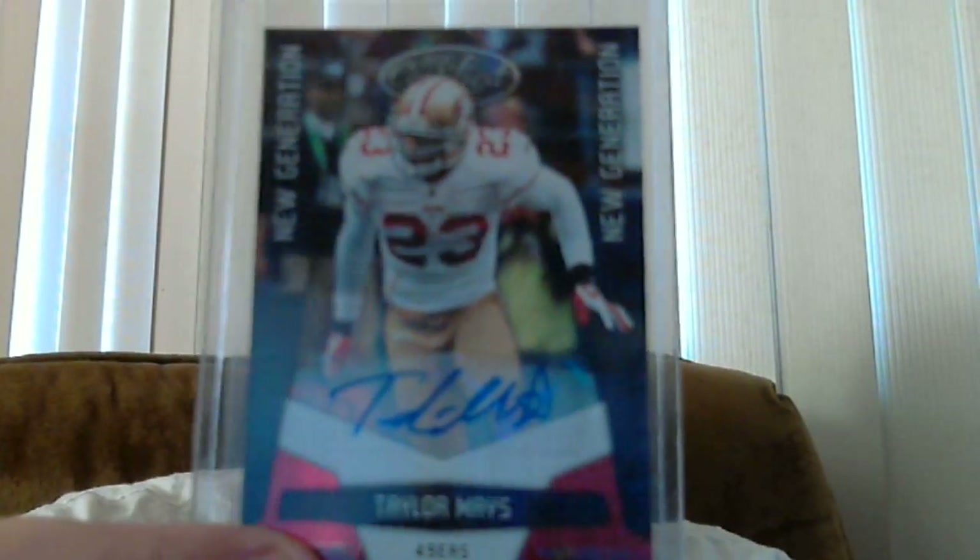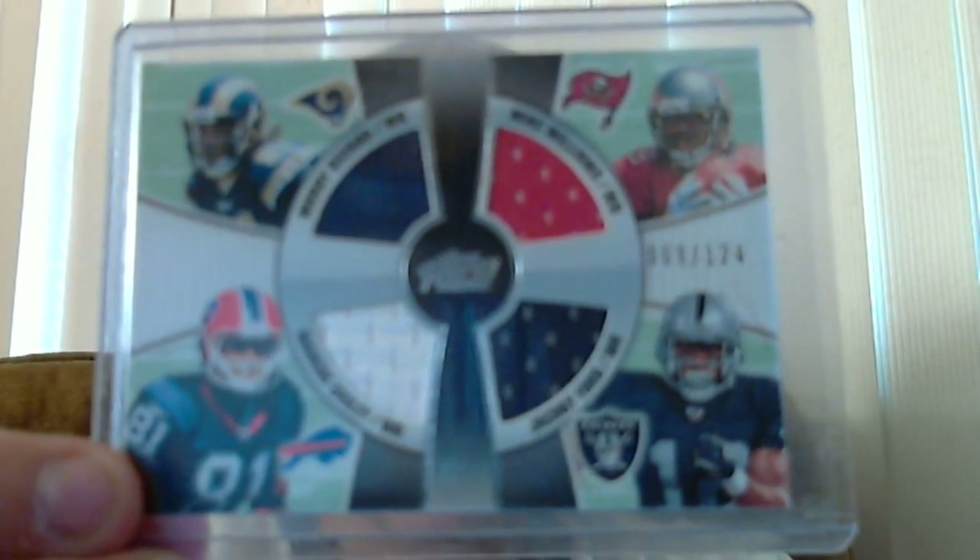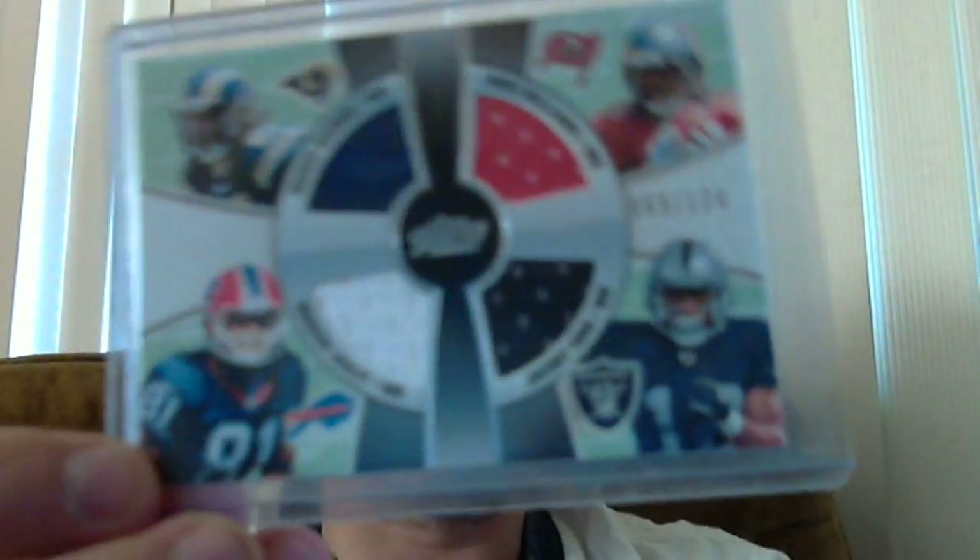The next one I got is a 2010 certified mirror red autograph of Taylor Mays, safety for the 49ers. Next one here is a quad jersey of Mike Williams, Marty Gilliard, Marcus Easley, and Jacoby Ford. That's 68 out of 124.